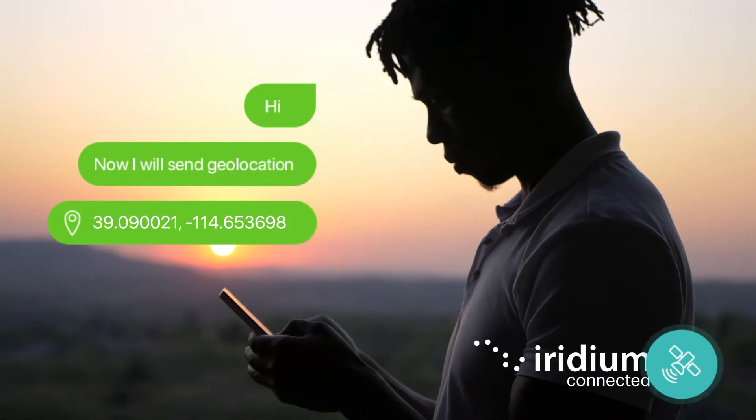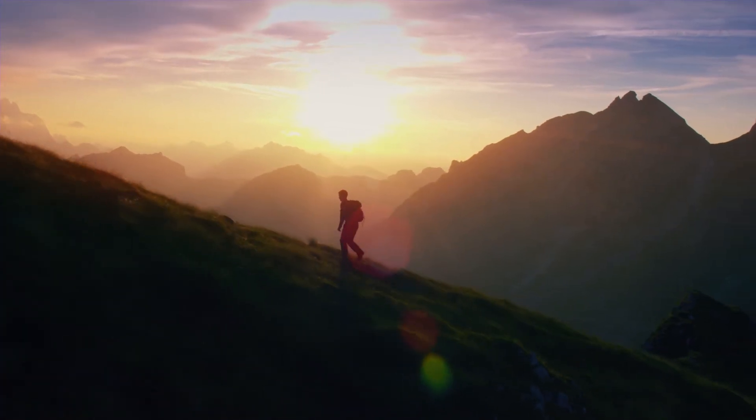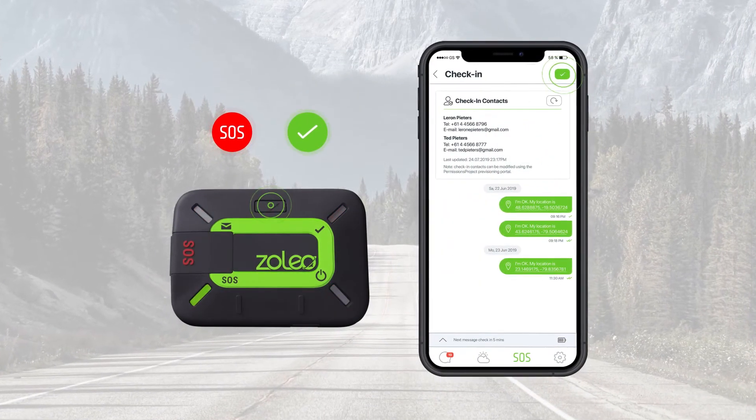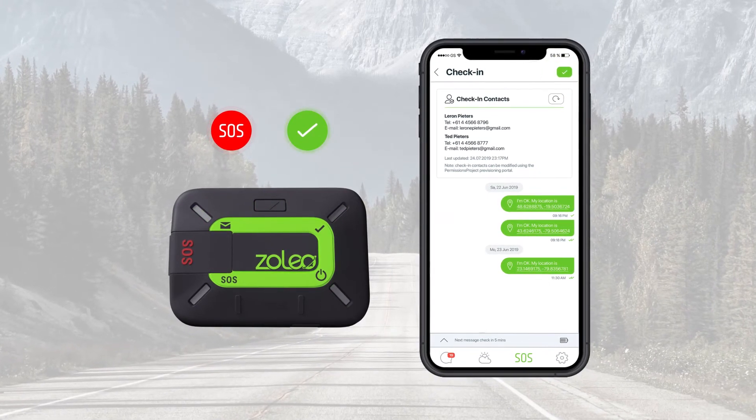Xoleo utilises the Iridium satellite network, keeping users connected from the North Pole to the South Pole. You can also send an SOS alert or check-in message directly from the Xoleo device or via the Xoleo app on your phone.